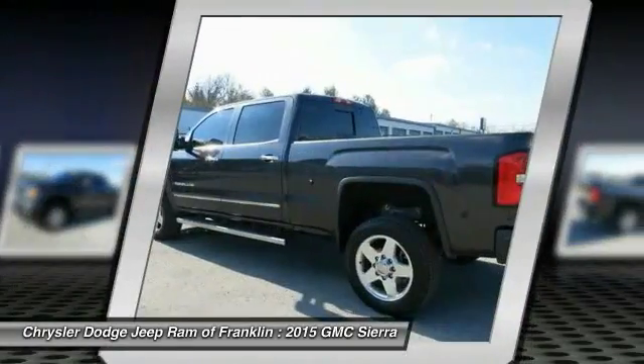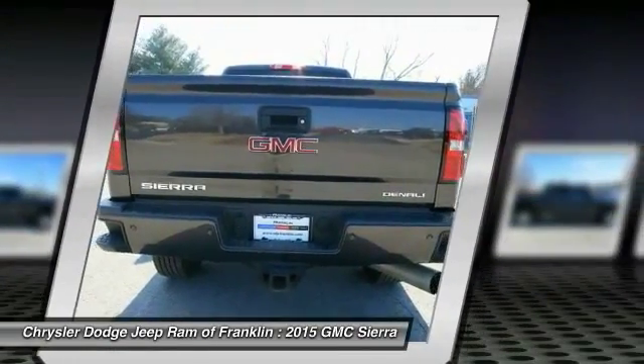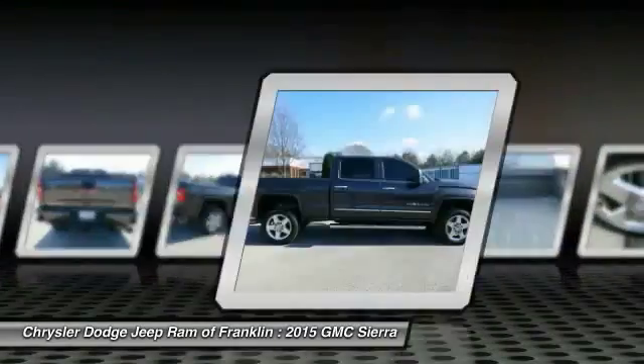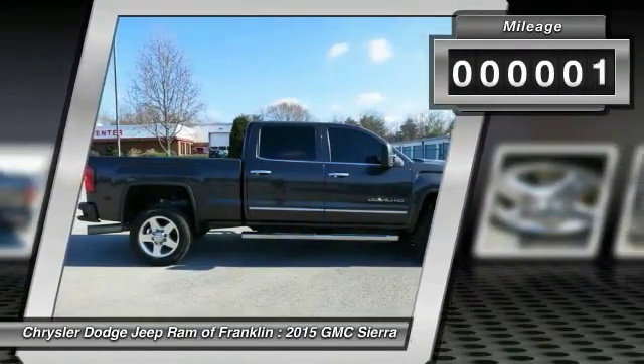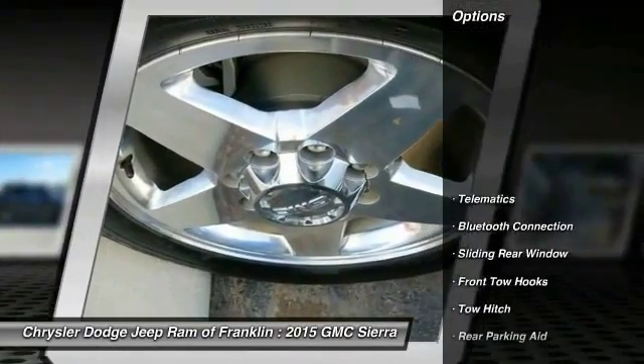The Sierra 1500 now comes standard with a Vortex 6.2-liter and 5.3-liter V8 engine and an electronically controlled six-speed automatic transmission that combines high max hauling capability with precise control. This vehicle has less than 30,000 miles.